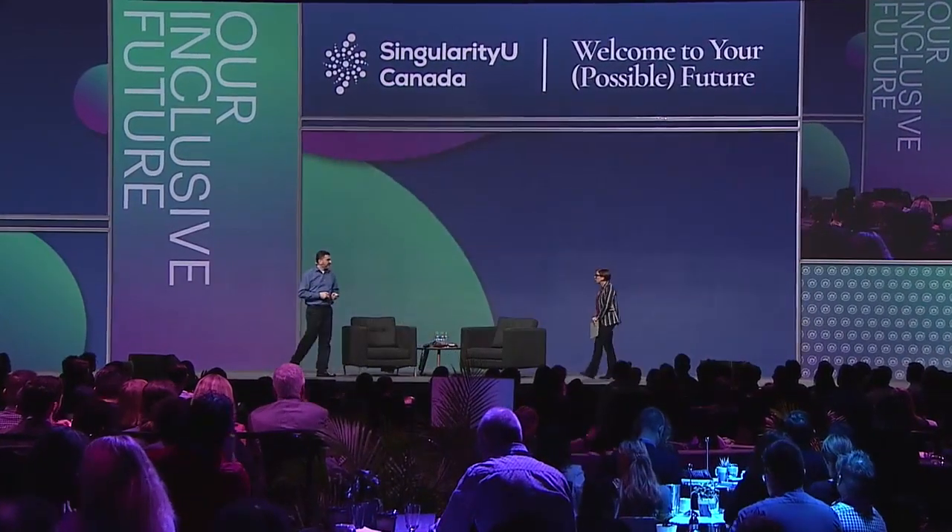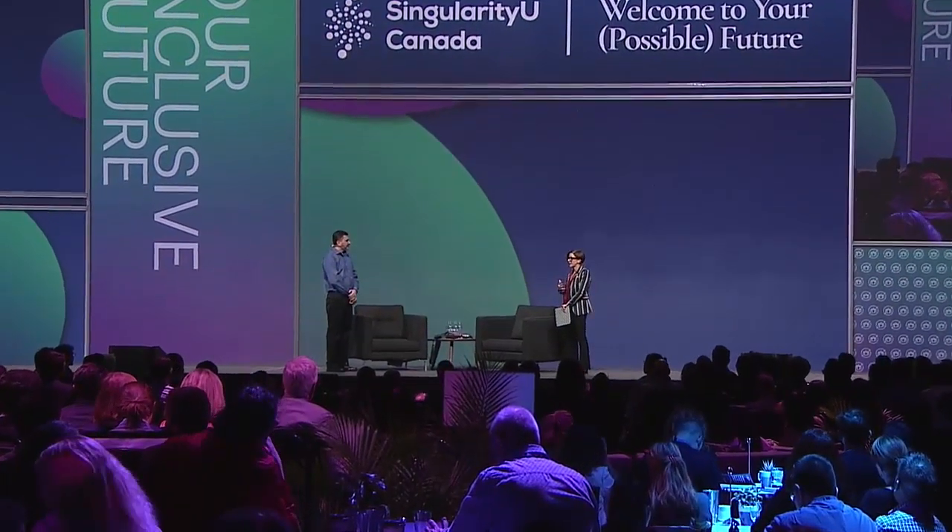Nick, thank you so much. I think it's a phenomenal example of Canada creating a bold vision for the world. I'd love to ask a little bit more about your business model and scaling this impact. You talked about how it's designed here in Canada but that you have these partnerships with countries around the world — could you share what that's done for the communities where you have partnered?